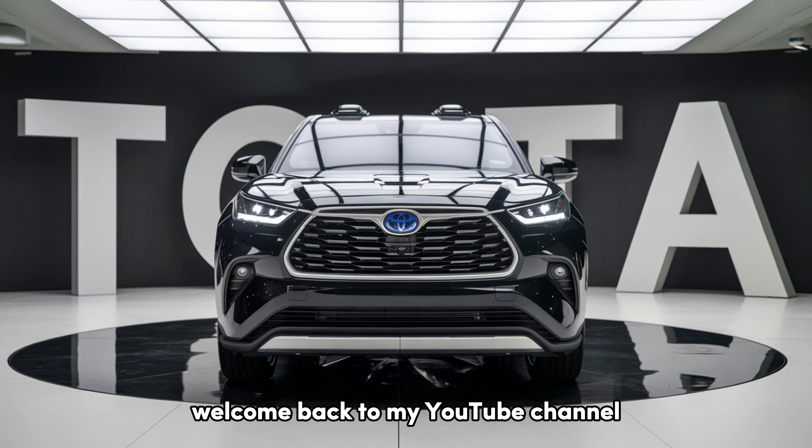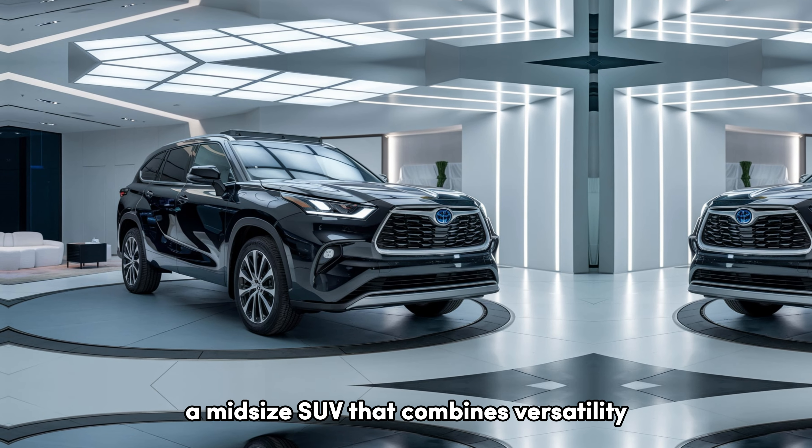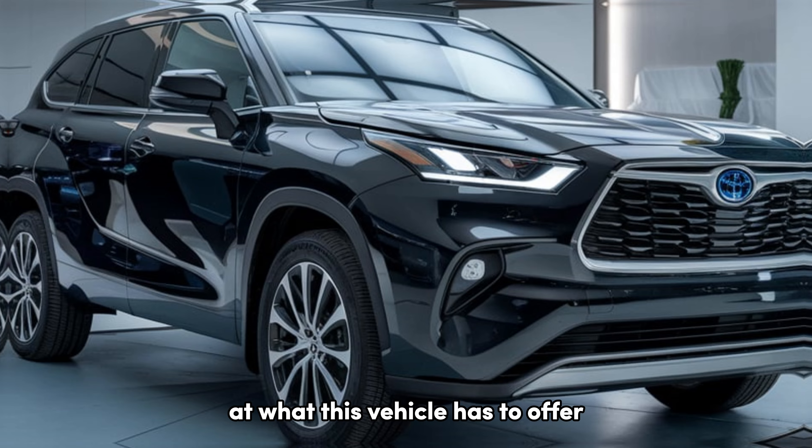Welcome back to my YouTube channel. Today we're diving into the 2025 Toyota Highlander, a mid-size SUV that combines versatility, comfort, and technology. Whether you're a family on the go or someone who values a spacious ride, the Highlander promises to deliver. Let's take a closer look at what this vehicle has to offer.